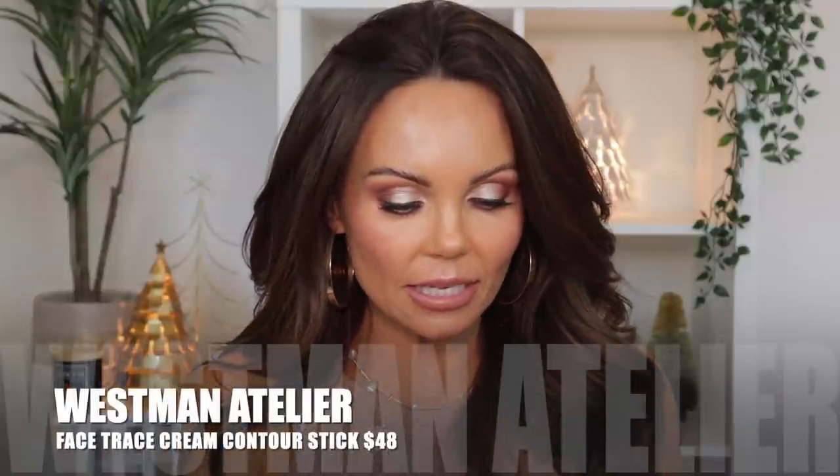The other one I want to talk about is from Westman Atelier — this is the Face Trace Contour Stick in the shade Truffle. You can draw it straight on the face and blend it out. This is more of a satin matte formula; as you blend it out it turns into a very soft, buttery formula that's not too matte but not too creamy. It's in the middle. Great formula, great shade, and really luxurious packaging with the magnetic closure.